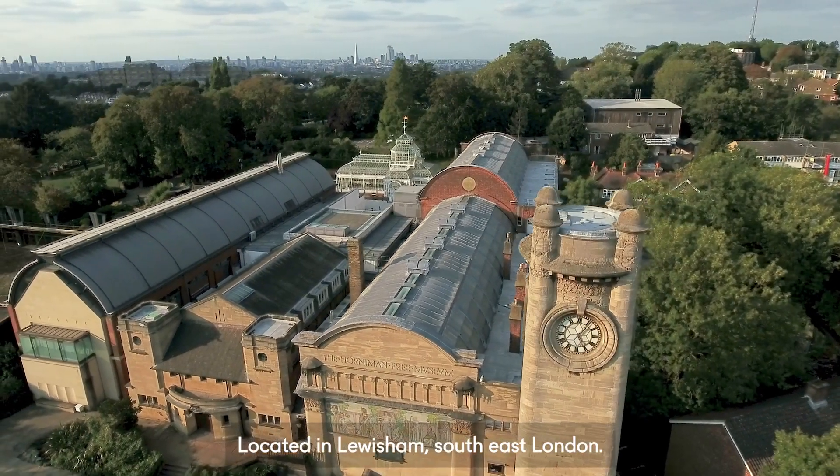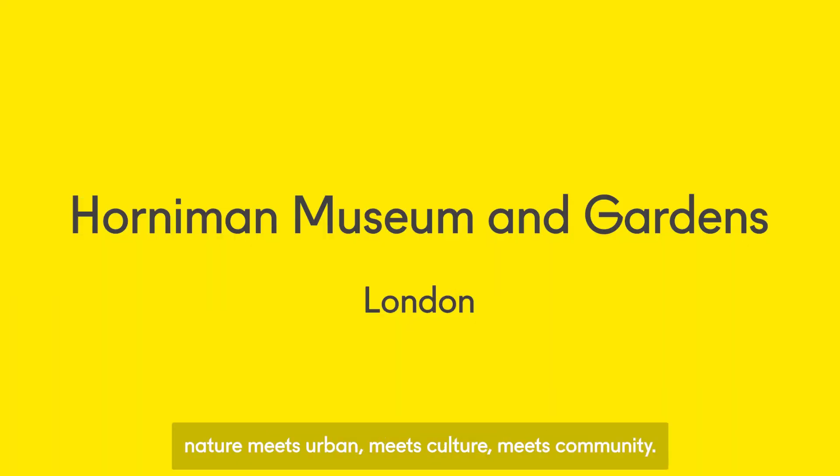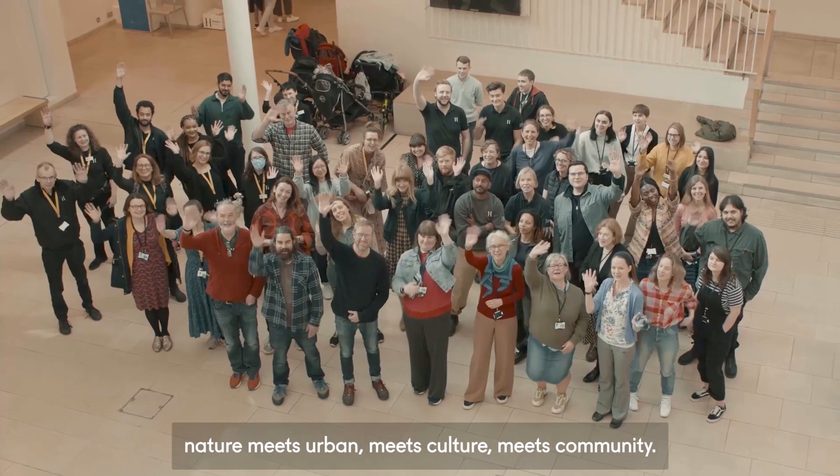Located in Lewisham, South East London, the Horniman Museum and Gardens is a perfect marriage of nature meets urban, meets culture, meets community.